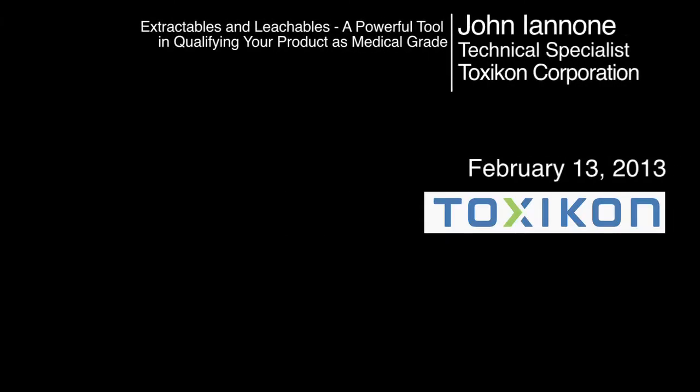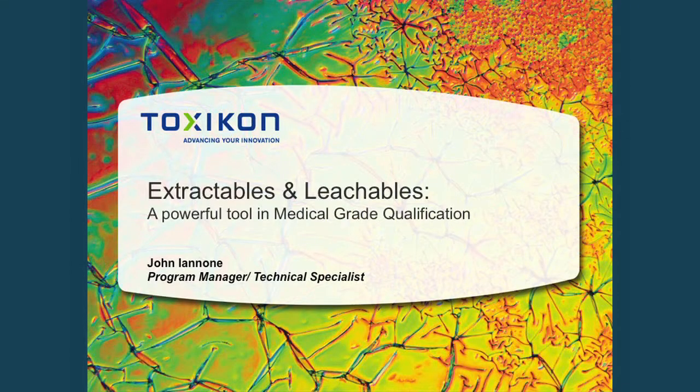Good afternoon everybody. Today I'm going to talk to you about a topic that's gaining a lot of interest in the industry, and that's the use of extractables and leachables as a powerful tool to gaining medical grade qualification.